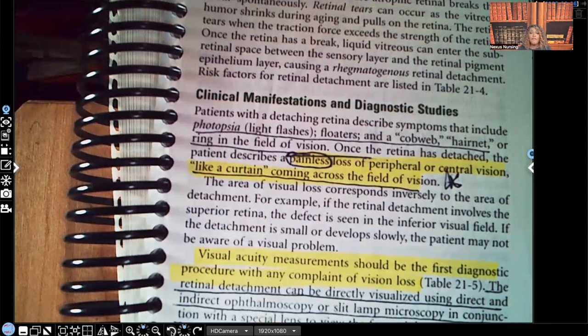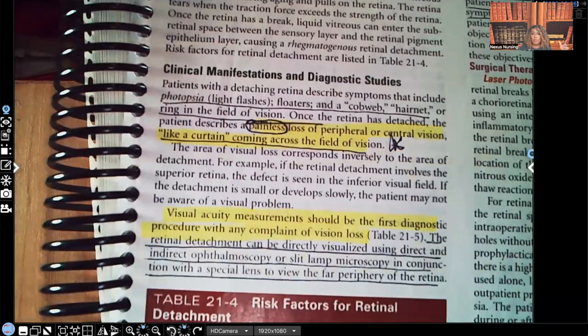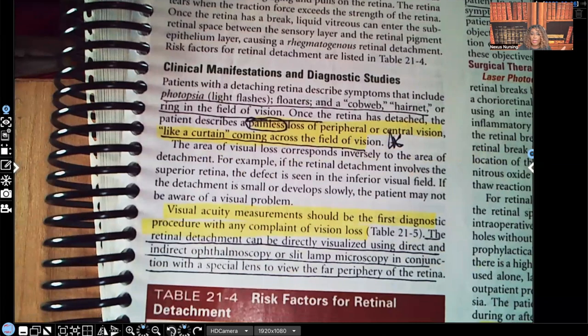Visual acuity measurement should be the first diagnostic procedure for any complaint of visual loss. What do we use for visual acuity? Remember the Snellen chart. The retinal detachment can also be directly visualized using direct and indirect ophthalmoscopy.